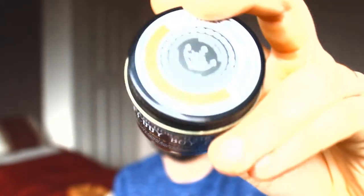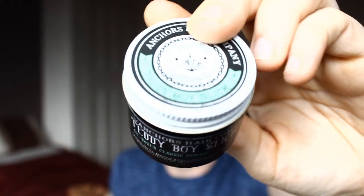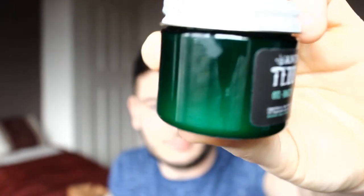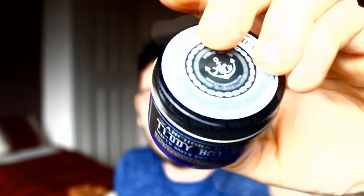The free products included: the first one is called Teddy Boy Original — the shine is number three and the hold is number three. The next one is Teddy Boy Slick — the shine on that one is a four and the hold is three, so slightly more shine for a slick look. The last one is Teddy Boy Matte — the black lid in the blue container — and the shine on that is a two and the hold is a three.